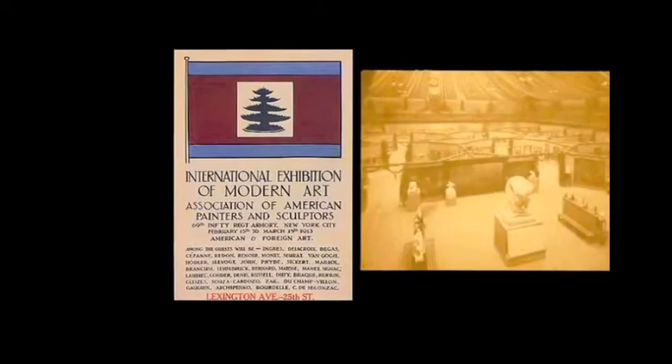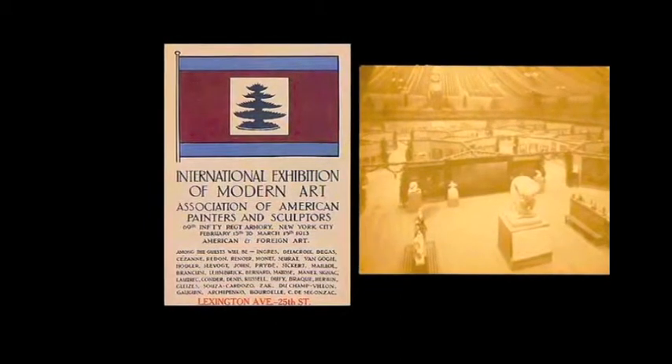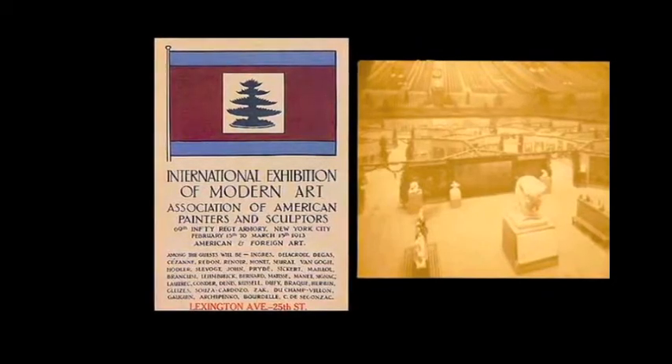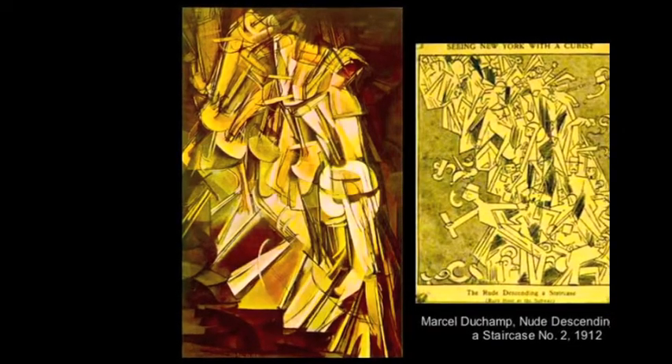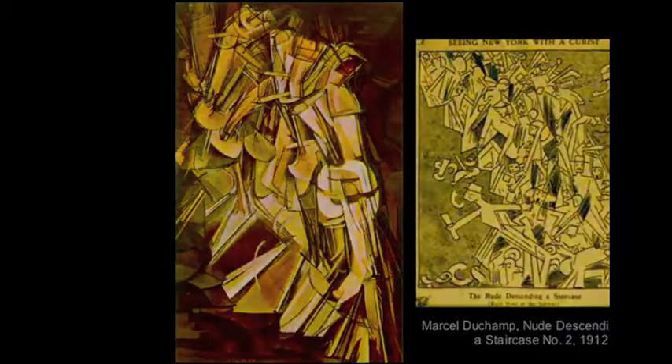However, the 1912 Scandinavian exhibition also arrived on the eve of the Armory Exhibition — the International Exhibition of Modern Art at the 69th Regiment Armory in New York in February 1913 — and the drama and controversy of the Armory Exhibition, especially the public incomprehension of Marcel Duchamp's Nude Descending a Staircase, entirely eclipsed the visual impact of the Scandinavian exhibition and ushered in a model of modernism that rejected the regional and the organic.